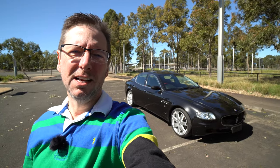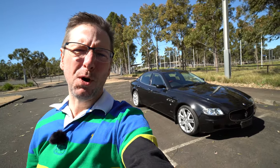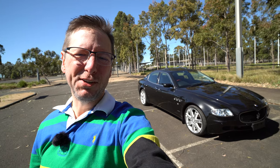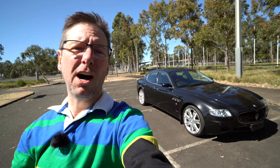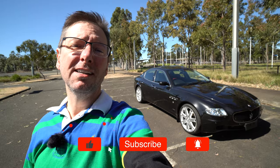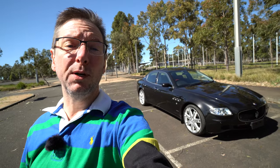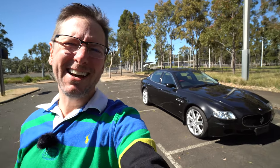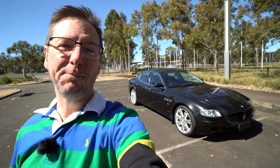Hey everyone, welcome back to the channel and welcome to my very windy review of this beautiful Maserati Quattroporte. If you're new to the channel, thanks for stopping by. I really hope you enjoy it. If you like this kind of content with some random car reviews and some videos of my own cars — a couple of AMGs and a Ferrari 360 Modena — it'd be great to have you as a subscriber. In this video we're going to look around the outside, have a look through the inside, and then get it out on the road and see what it's like to drive.